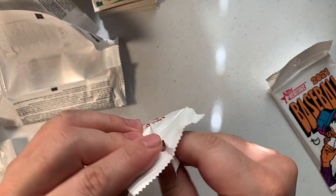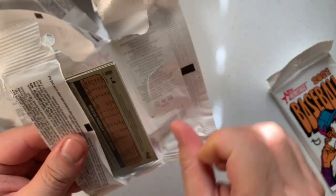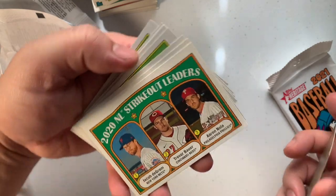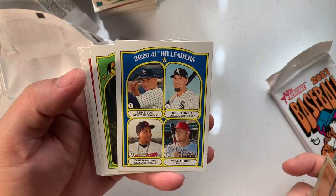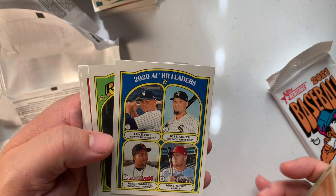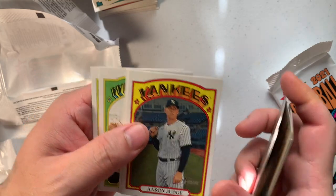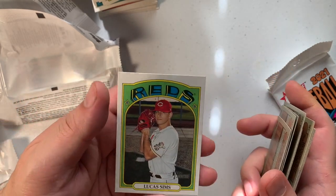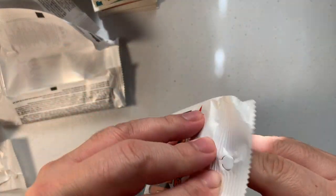Second to last pack — we have Joey Votto, Trevor Bauer, Noah, Jacob deGrom, Nelson Cruz, holster — America, Mike Trout, José Abreu, Matt Barnes, Aaron Judge — let's go! Tim López, and that's those fellas.